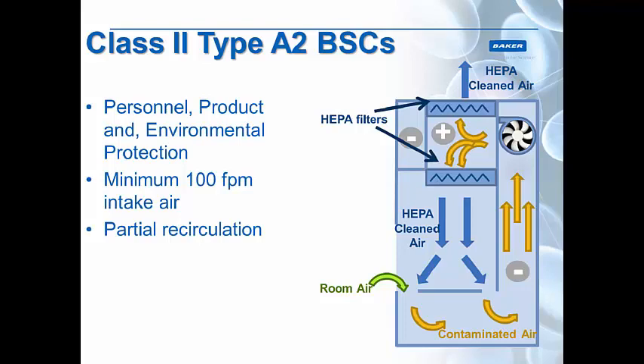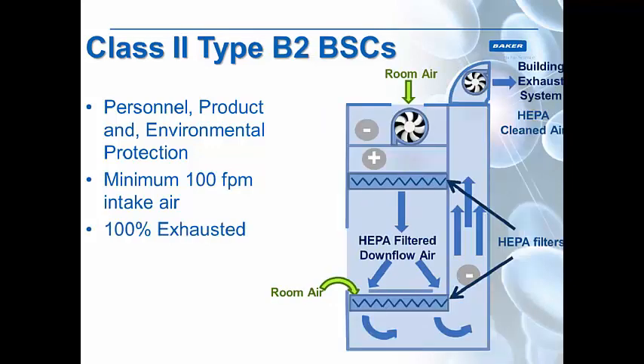The Class 2 Type A2 biosafety cabinet provides personnel, product, and environmental protection. It has a minimum intake air velocity of 100 feet per minute and is a partial recirculation cabinet. As you can see from the diagram, it has two HEPA filters: the top exhaust HEPA filter and the supply HEPA filter in the middle, which provides HEPA-filtered clean air to the work zone. Room air enters through the front, combines with any contaminated air inside, goes up the back plenum, and is pushed by a motor blower into a positive pressure plenum, where it is partially vented outside through the exhaust HEPA filter and part comes down as downflow HEPA-filtered air to the work zone.